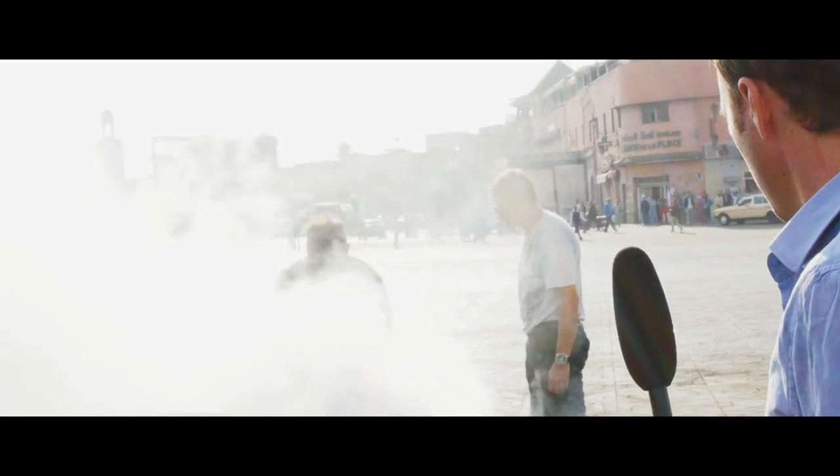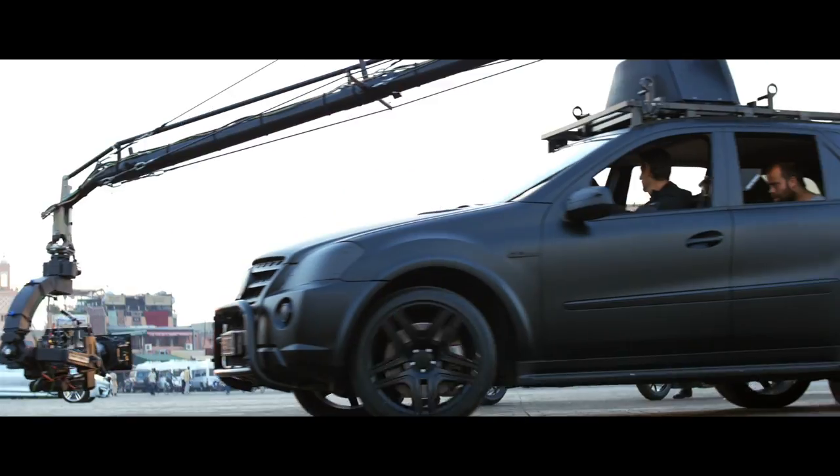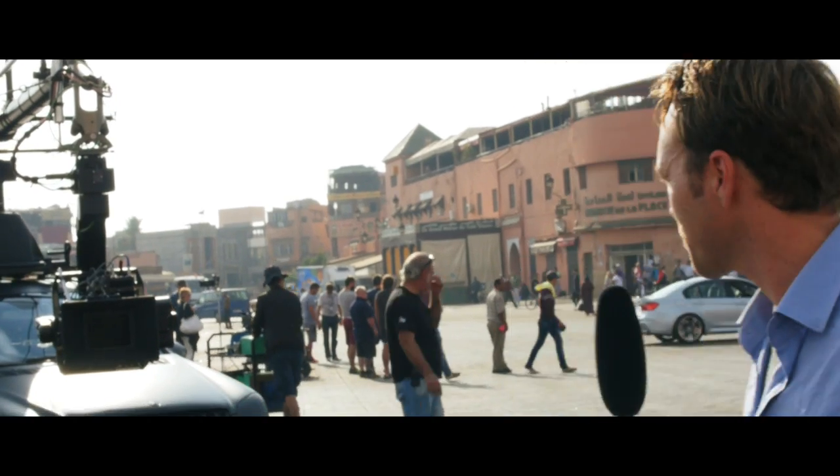What is your job on the set? He says it's top secret. An integral piece of cinematic equipment is called the Russian arm, to catch stunts at all angles.